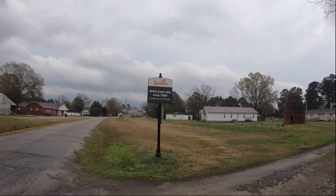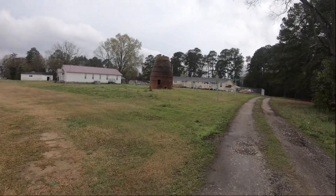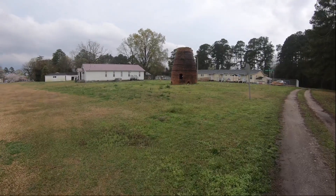Here's the old brick cone silo. I believe it says this was used to burn off scrap lumber.